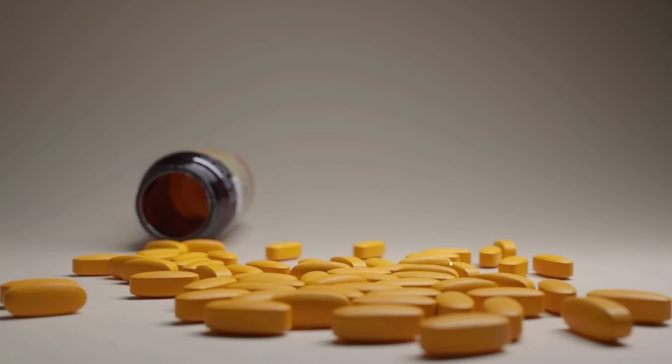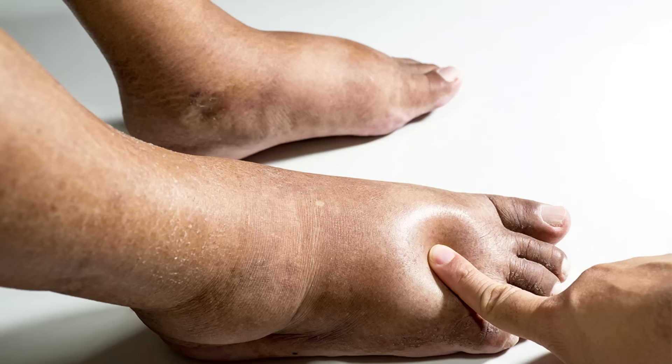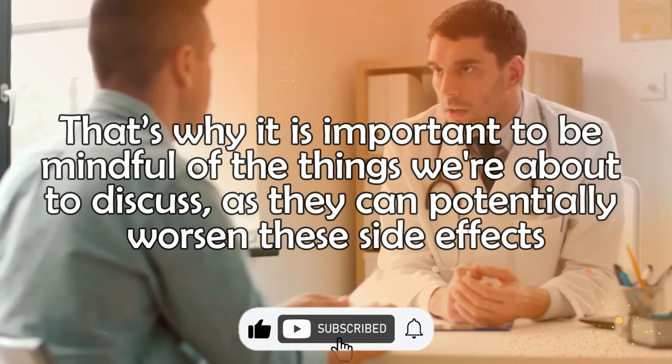However, like any other medication, amlodipine can cause side effects such as flushing, dizziness, and edema, which is swelling caused by fluid buildup in your body. That's why it's important to be mindful of the things we're about to discuss, as they can potentially worsen these side effects.